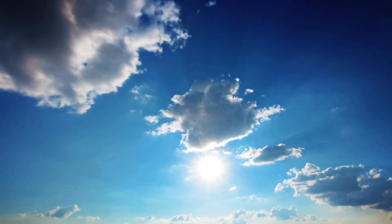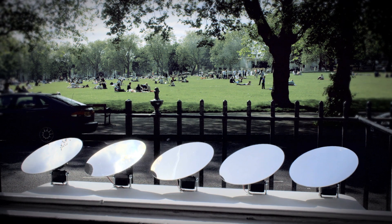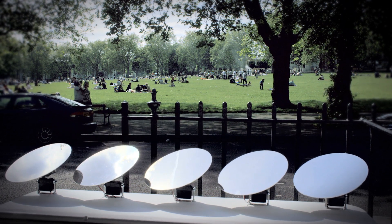Sun is essential for our health. Sunlight triggers the production of essential hormones critical for our body's equilibrium.